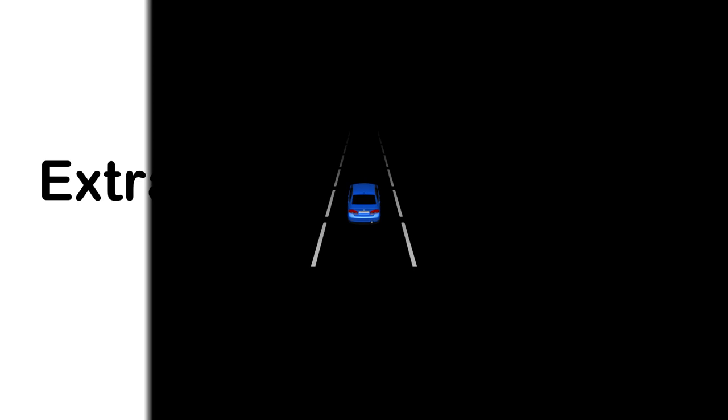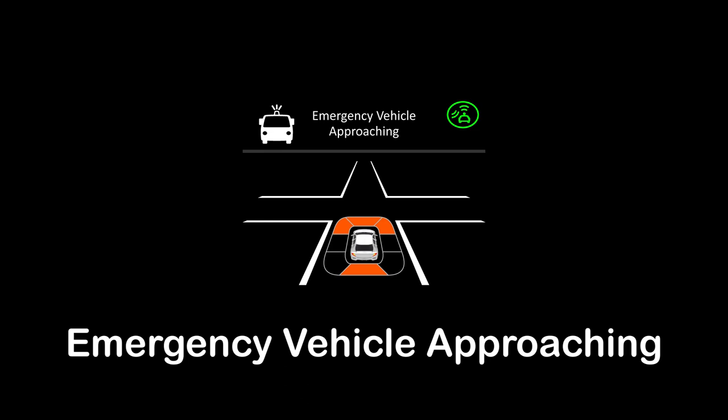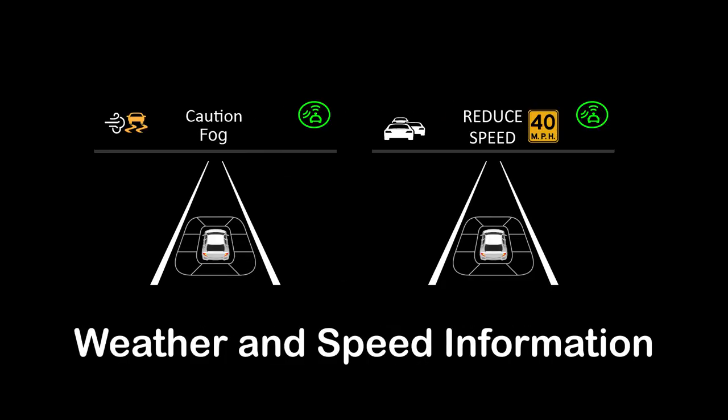Additional safety applications in Honda connected vehicles include Control Loss Warning, Emergency Vehicle Approaching, Oncoming Cross Traffic Warning, and Weather and Speed Information.